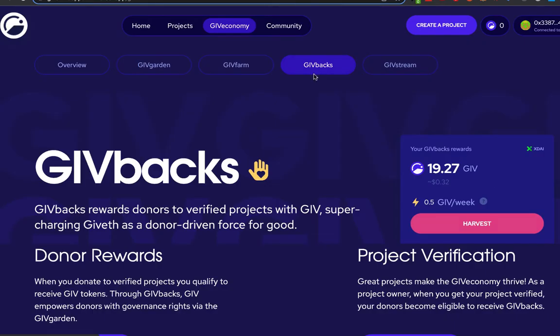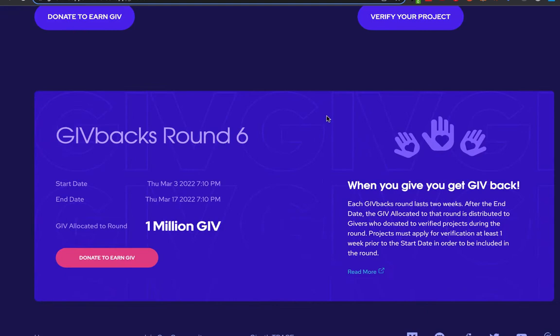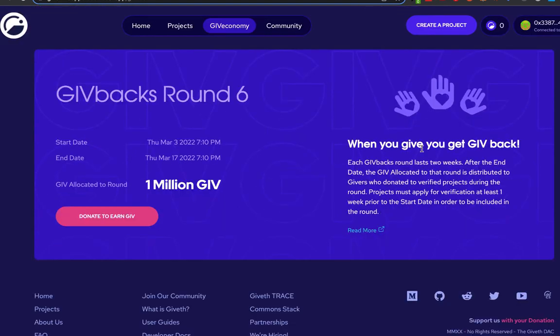If you go to the giveback section of Giveth and scroll all the way down, you'll see when the next givebacks round is. Each two-week period is allocated 1 million give, which will be distributed to all of the people that donate to verified projects in that period.